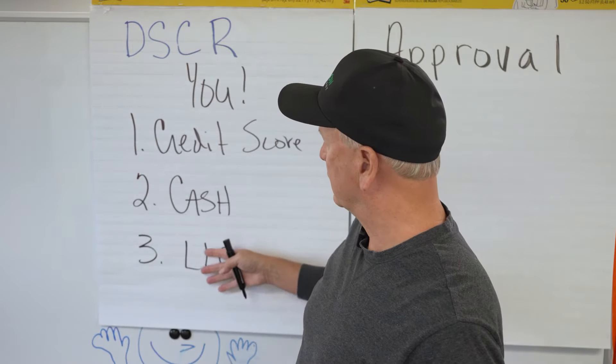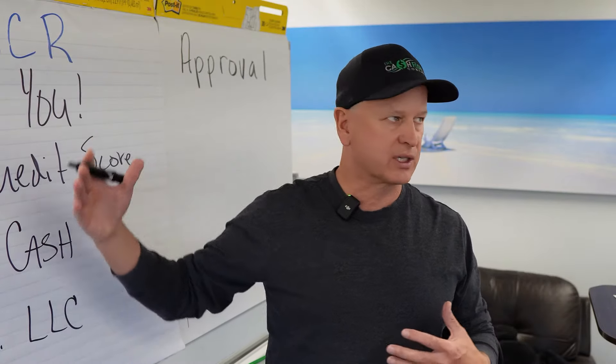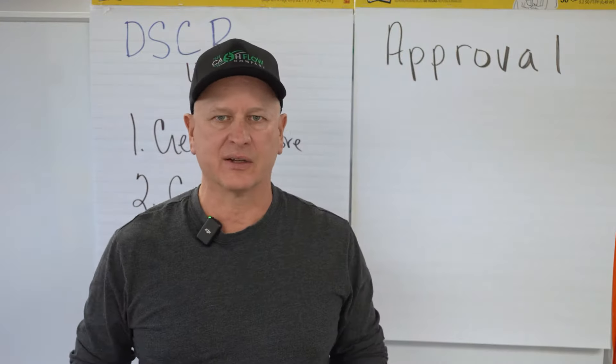If everything is in line — your credit score, cash, and LLC — great. If you still need to improve your credit score, get more cash, or set up that LLC, take care of all of these things before you start looking. Even if it's not all in order yet, there are ways to work through it.